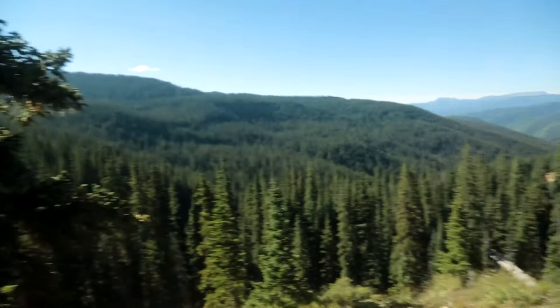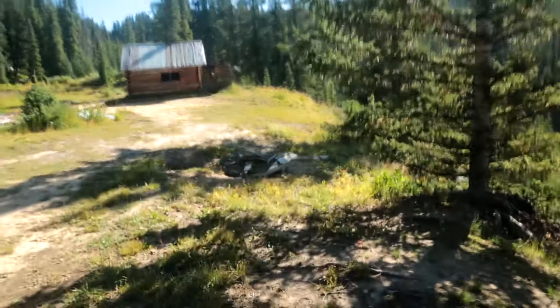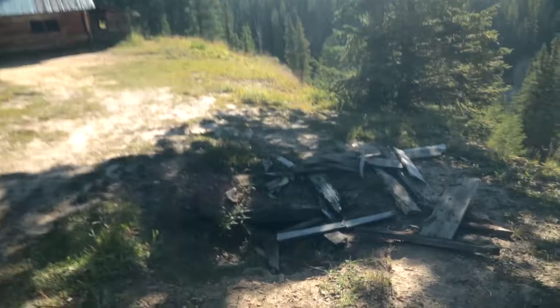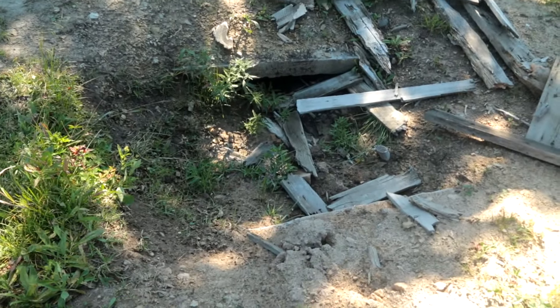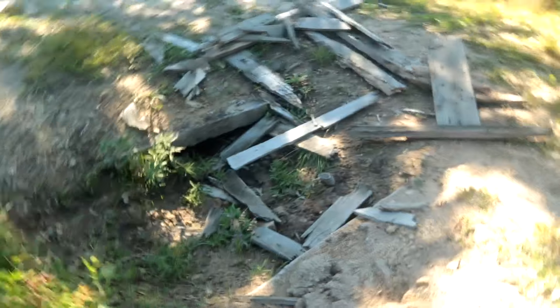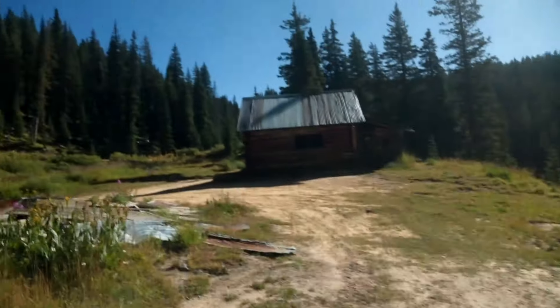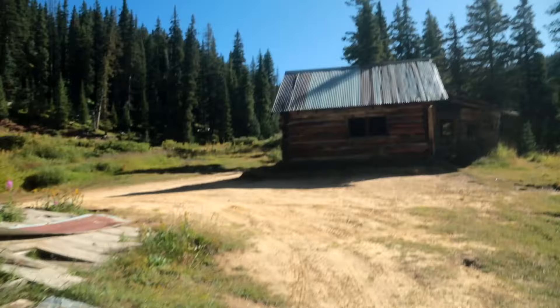As we travel along, right here you can see a shaft in the ground — it's covered up obviously, but you can tell that was a shaft at one point, so it's a place to be careful. Right here is the last remaining cabin, the last remaining building of this whole area.